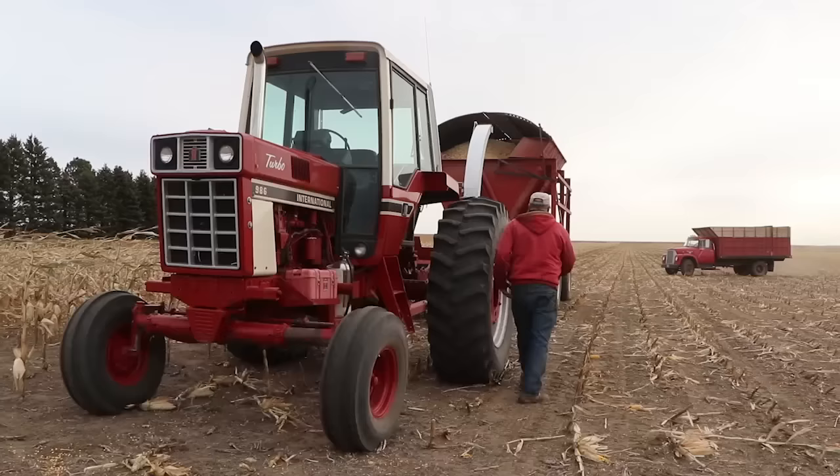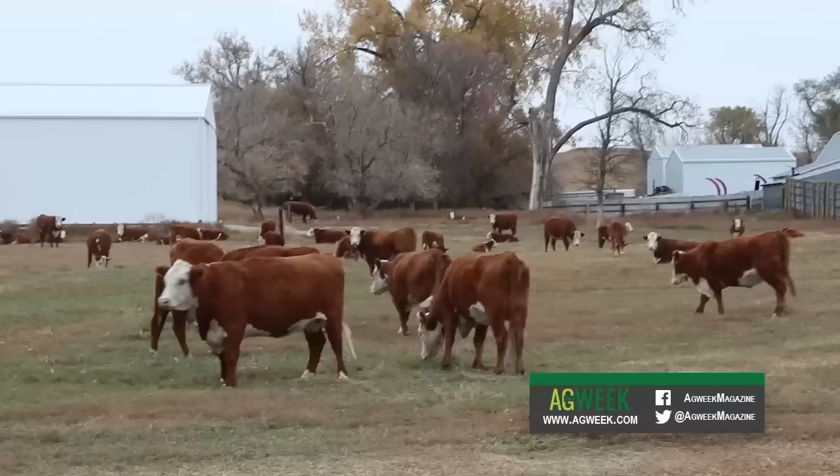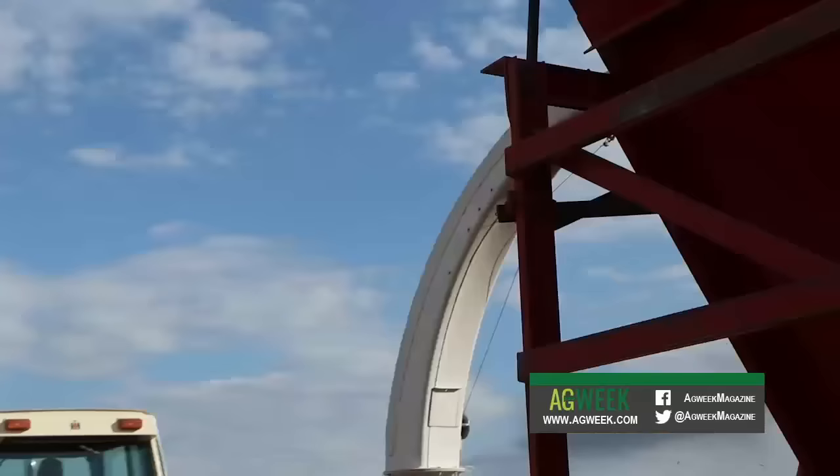Leroy and Rosemary Helbling raise corn, oats, and alfalfa to feed their cattle, all using what most would consider vintage, even collectible, IH machinery.